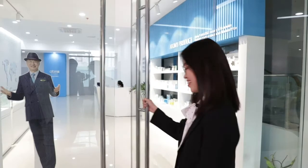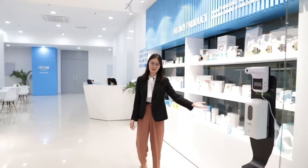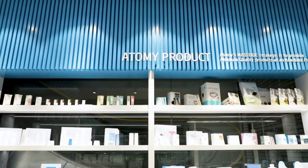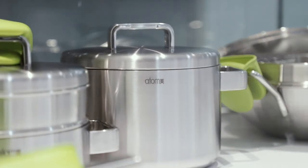Upon entering, you will see a variety of Atomy products that we have exhibited here and that you can use in your daily lives, such as beauty, health, personal care, household products, food, and beverages.